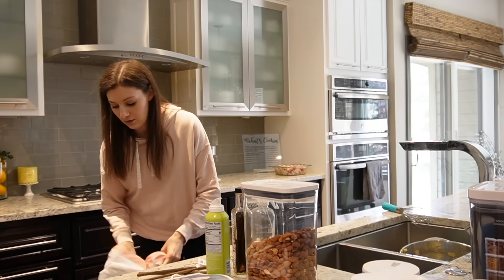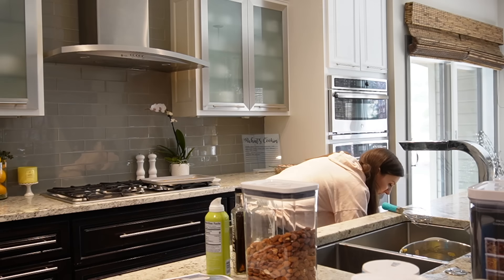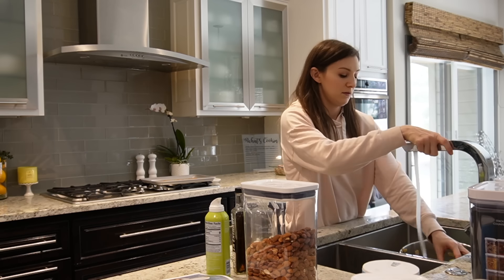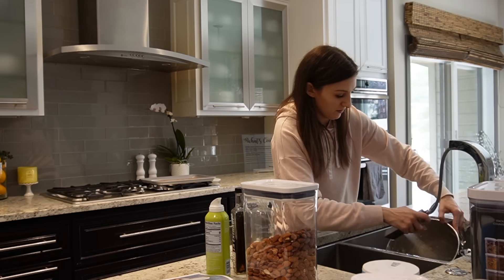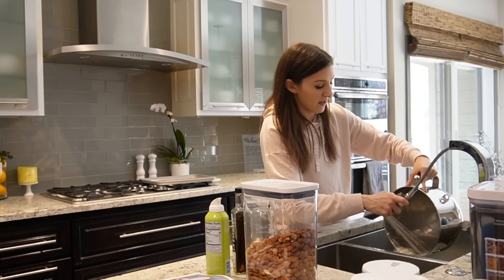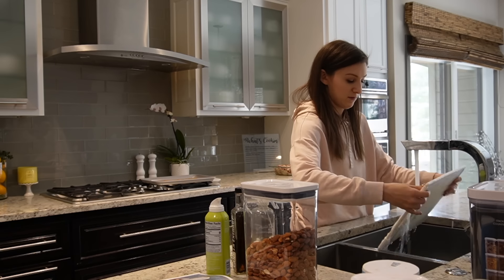Time to do a little bit of cleanup. I want to get the dishwasher running before we go. I don't think I'll have time to completely run it and empty it before we leave, but maybe I can do that in the evening. We typically run and empty the dishwasher in the morning, so I can also empty it tomorrow morning if there isn't time tonight.